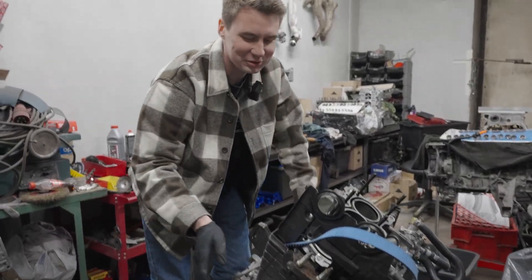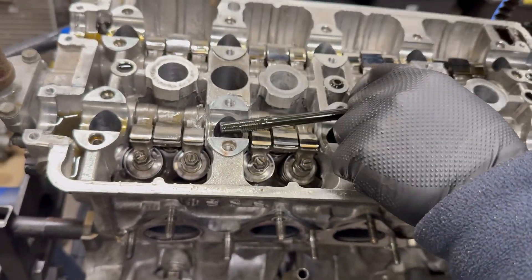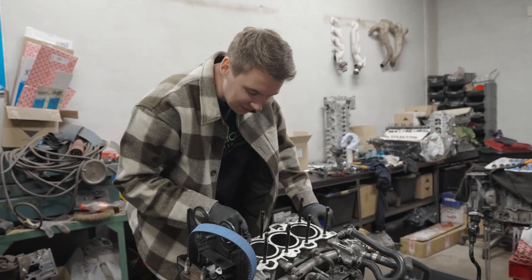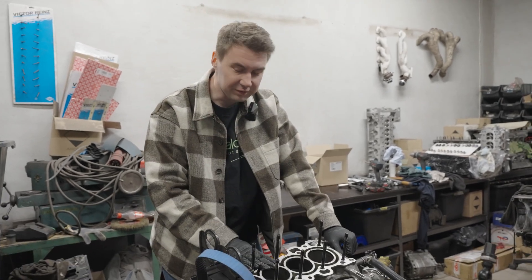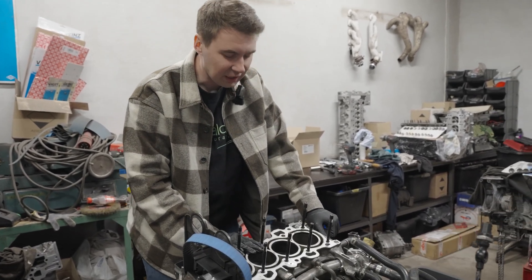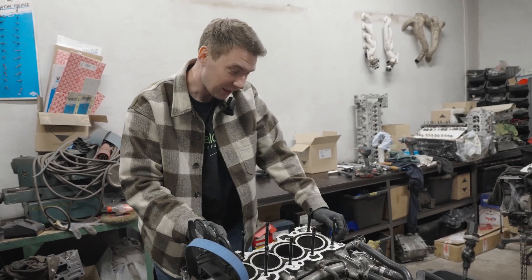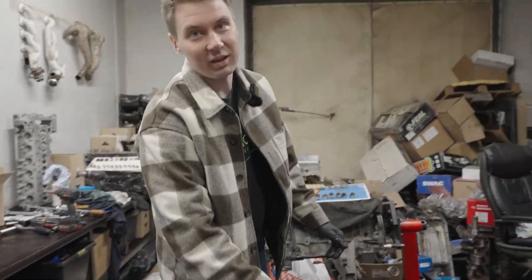We can possibly reuse the head studs, but we have to measure them, because one was loose by the cylinder that sustained the most damage. What we can see here is that some pistons have score marks from the valves, which basically happened because at some point the camshaft wasn't camshafting. Let's call it that.